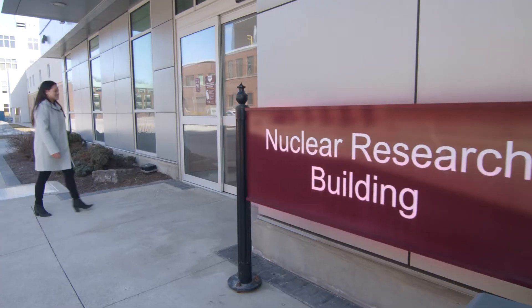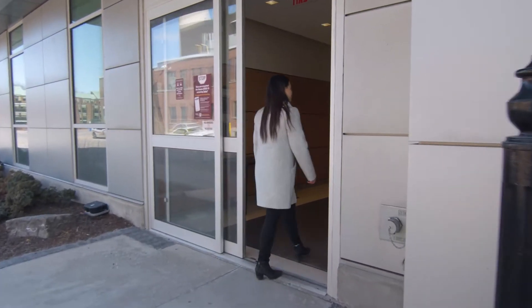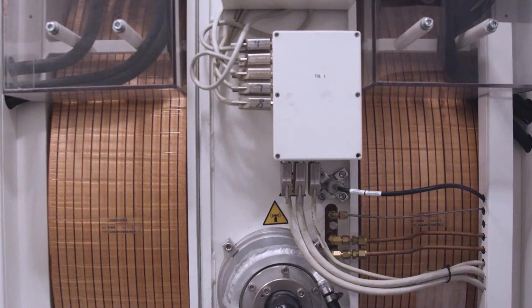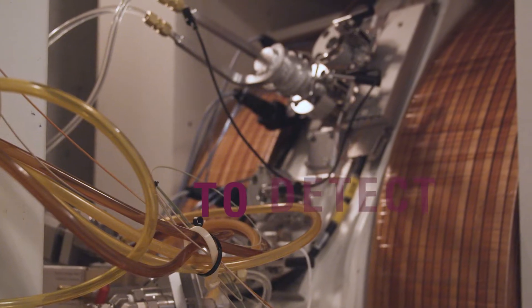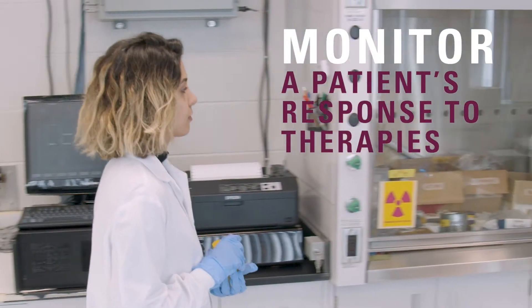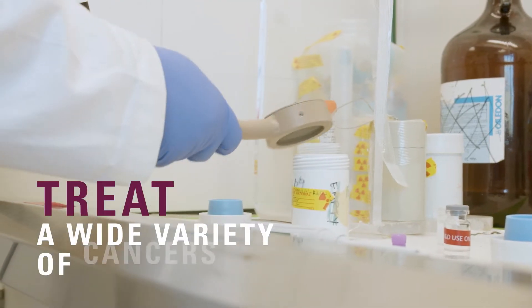McMaster University is a world leader in the field of medical isotopes, which are used to image and treat conditions like heart disease and cancer. By matching the nuclear properties of the isotope with a clinical need, medical isotopes are used to detect and characterize disease, monitor a patient's response to therapies, and treat a wide variety of cancers.